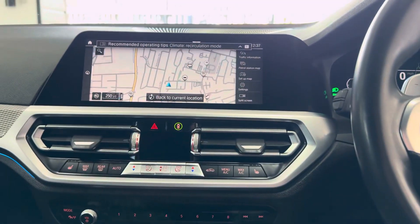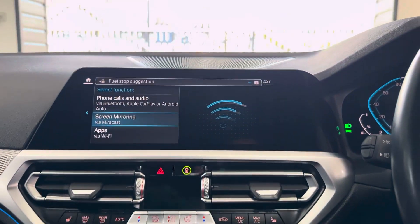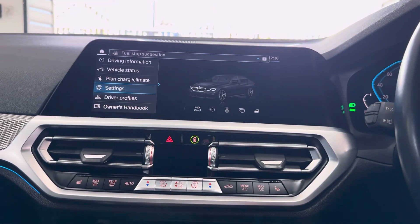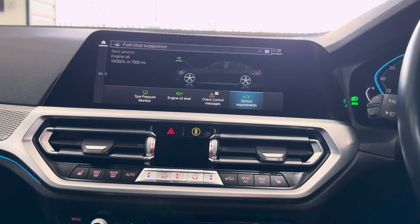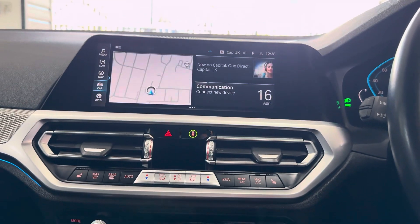You've got touchscreen nav, telephone, audio, Apple CarPlay and Android Auto, DAB, Bluetooth screen mirroring and USB lining. In terms of services, it is due a service in 7,000 miles. You've got three recorded services there on the iDrive.